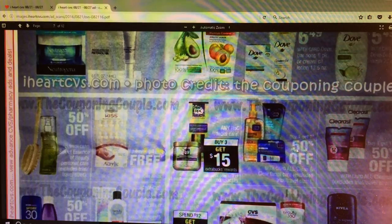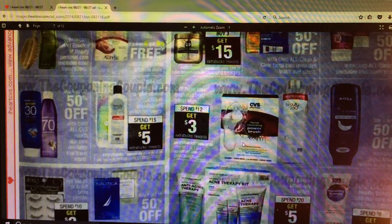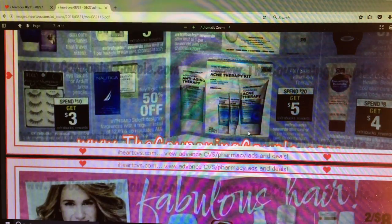We did have some Clean and Clear coupons. Nydia is buy one, get one half off. CVS - this ad is really kind of hard to make out. We've got some acne therapy stuff - spend $20, get $5. So if your child is going to school, that might be a thing, especially with acne. I've got two of them going through acne - that's always a chore.